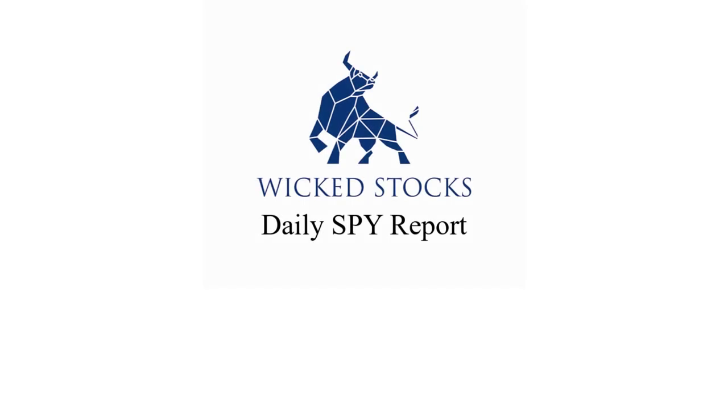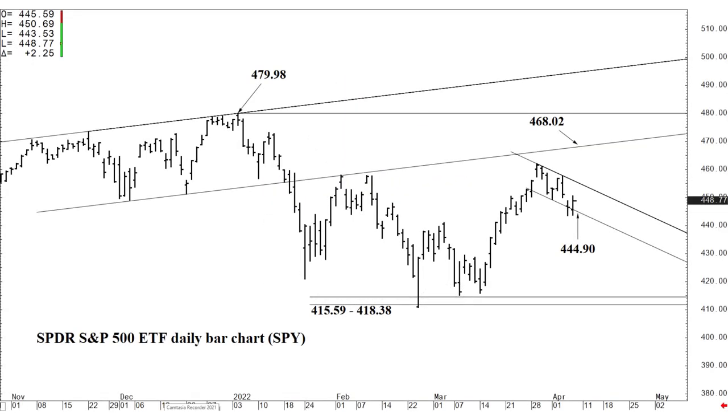Hi, this is Carrie Artec with Wicked Stocks bringing you the daily SPY report for Friday, April 8, 2022. Let's take a look at the charts. I'm going to start a little differently — I'm going to show you the intraday containment levels first and then the primary resistance.